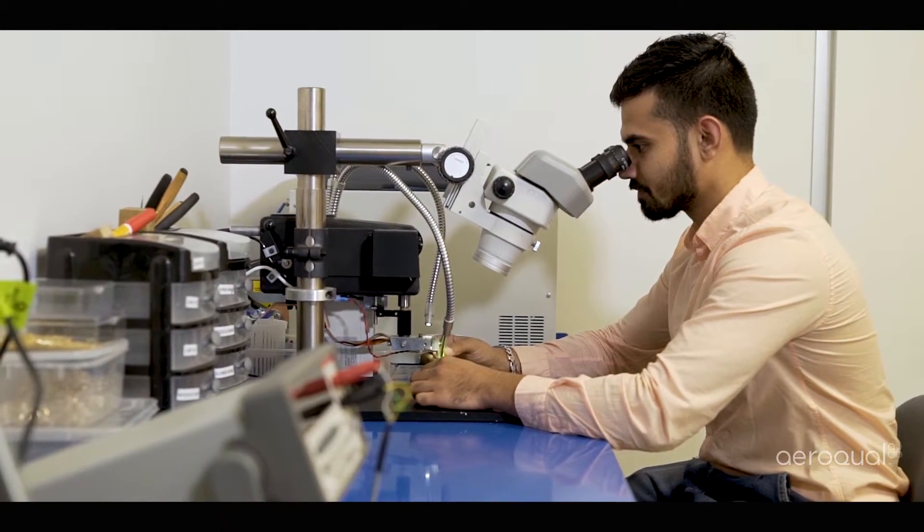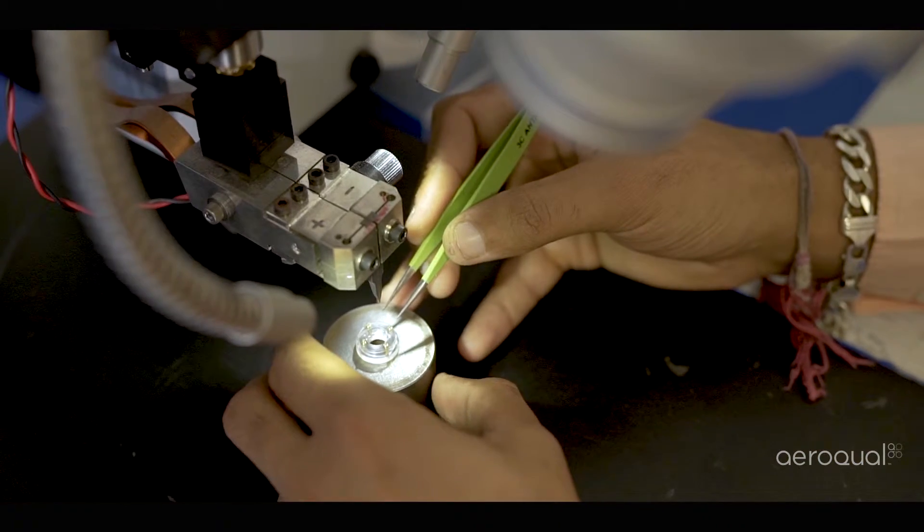GSS means gas-sensitive semiconductor. We make our own heated metal oxide gas sensors here in Auckland and we apply smart measurement techniques and calibration processes.